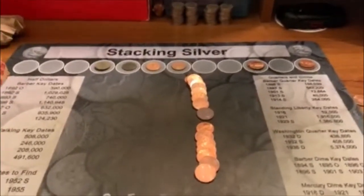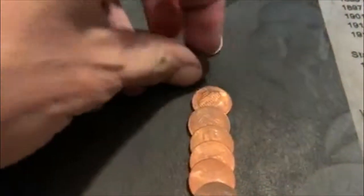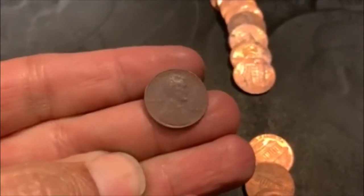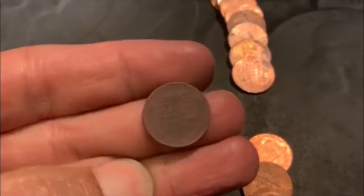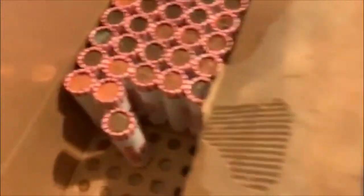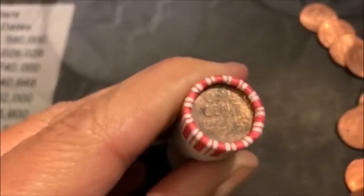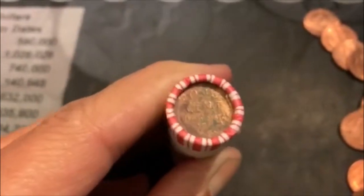We're back in and you're not going to believe this. That is another Wheatie, and it is toasty just like the others. Looks like a 45, and it's a Philadelphia also. When we got that last Wheatie, I went to grab the next roll and look what it was — yeah, another toasty Wheatie, but it is another ender. It's not as toasty, but it's got a bunch of gunk on it. We'll bring you back for that one.